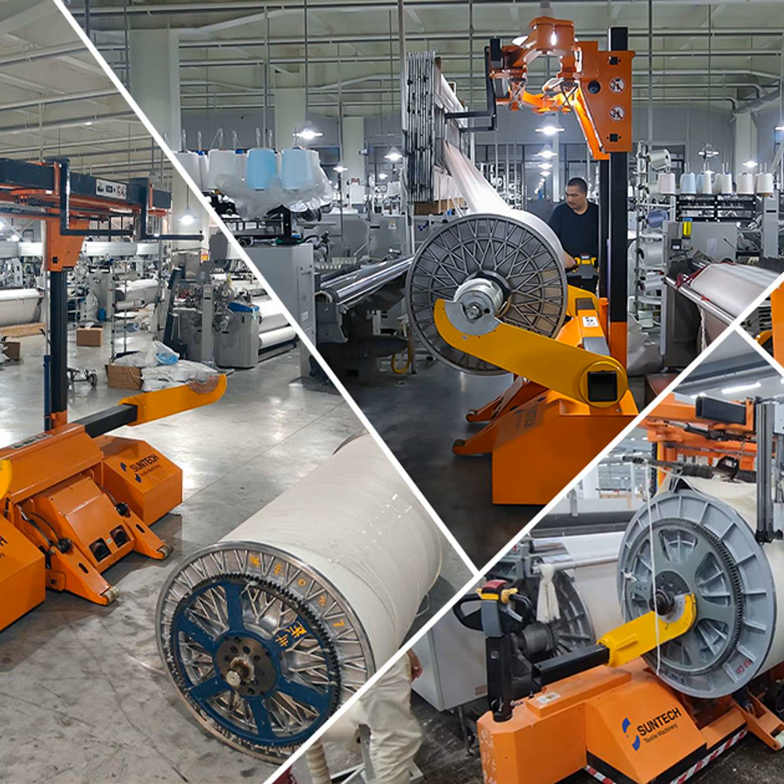Electric warp beam trolleys to reduce labor, intelligent fabric inspection tech to minimize waste. Heck, they even have robot packers to box up bolts of broadcloth while you kick back with a cappuccino.